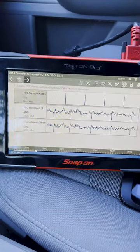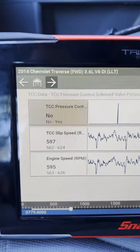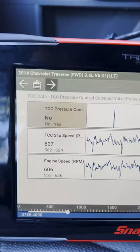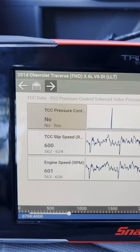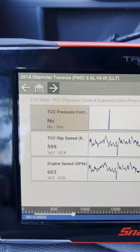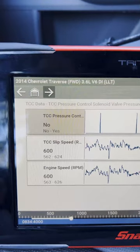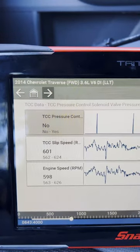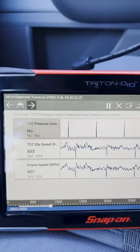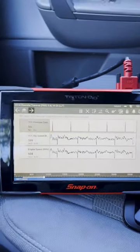At idle here, the first column is torque converter clutch pressure command, then we've got torque converter slip — which is going to be high right now because we're just sitting in drive — and then the engine RPM, which is going to match that slip pretty closely. When we start driving, these values are going to change.